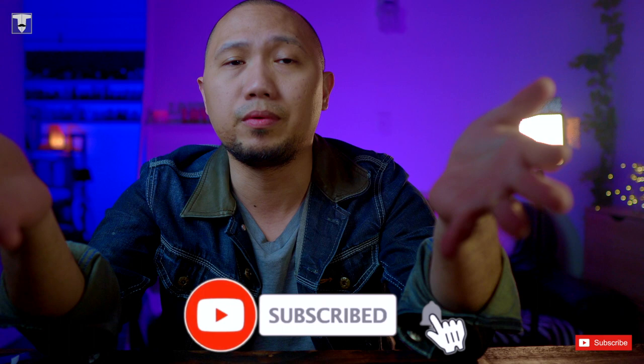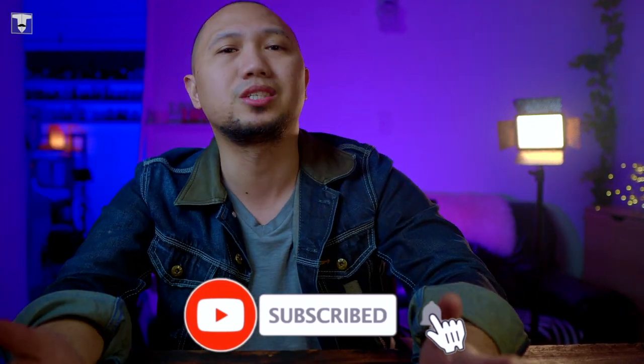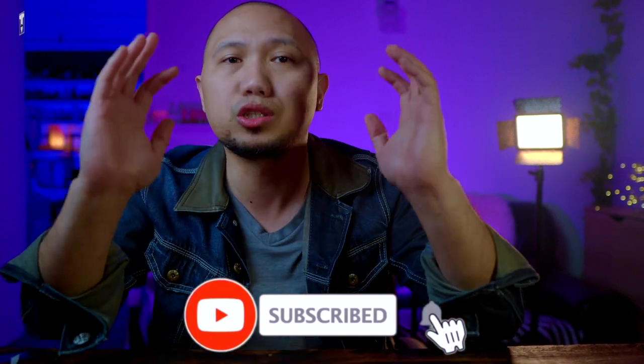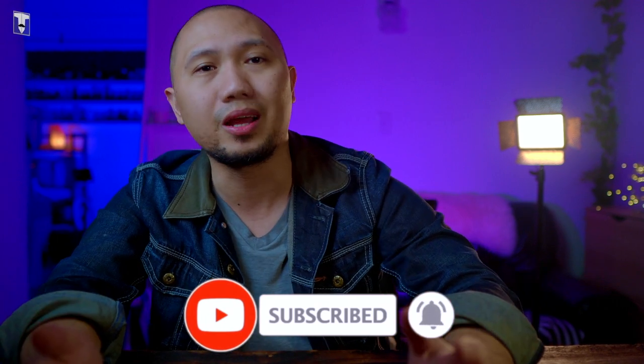If you made it this far, thank you so much. It would be awesome if you could consider subscribing to this channel if you still haven't, because I have a lot of things coming up that you'll hopefully enjoy and relate to. Also smash that bell icon, and comment what model you have — because when I pick you, you'll have a chance for my giveaways.